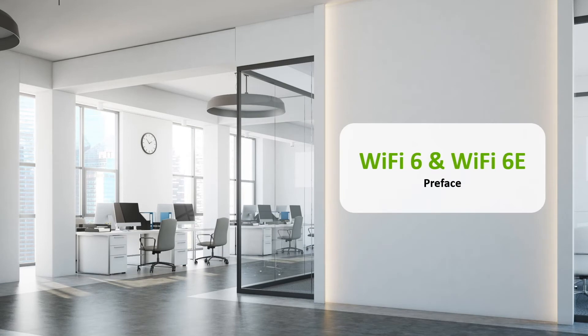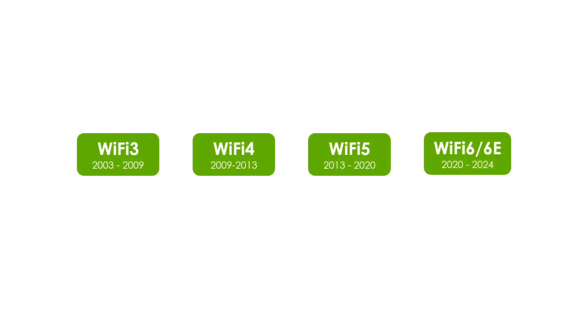Wireless technology has gone through many iterations. Starting in 2003, Wi-Fi 3, 4, and 5 were developed, and in 2020, the latest Wi-Fi protocol, Wi-Fi 6, was introduced. We need to understand that when each protocol is established, there is a problem to be solved or a user scenario to be met at that time.